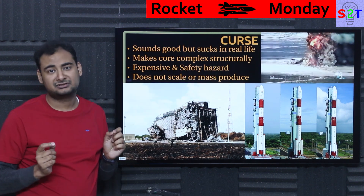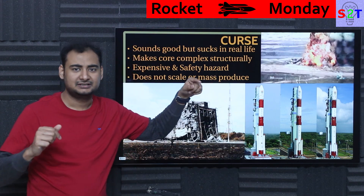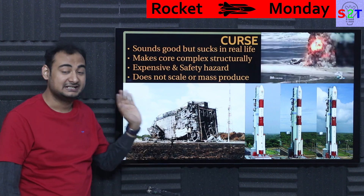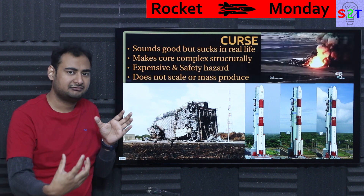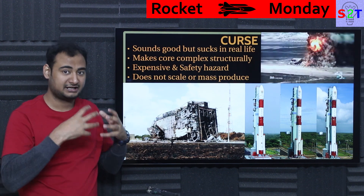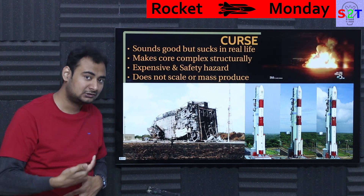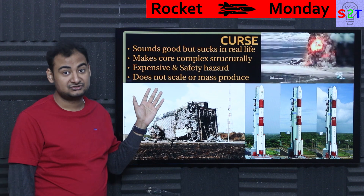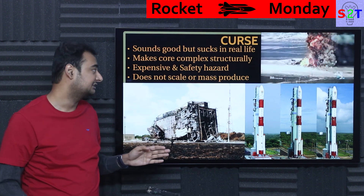And inherently, SRBs do not scale well. On paper it sounds like you just keep adding more boosters, but in reality it would have been far cheaper to just make the rocket a bit bigger. It never scales well. With the Space Shuttle, in principle you could add one more solid booster to carry heavier payloads, but because you'd have to redesign the whole core, it's never done. So it's never truly scalable the way it sounds in theory — you just can't add as much power as you need on demand.